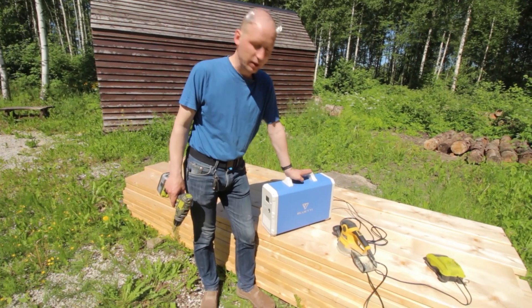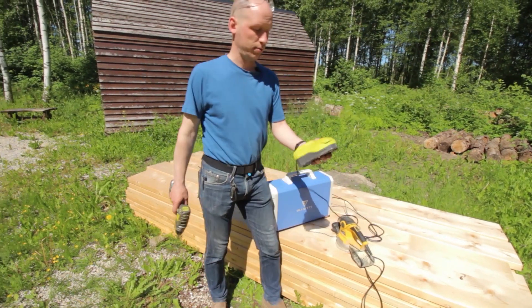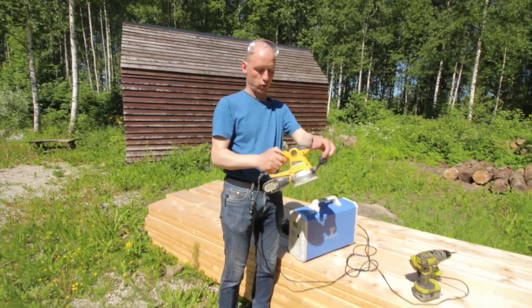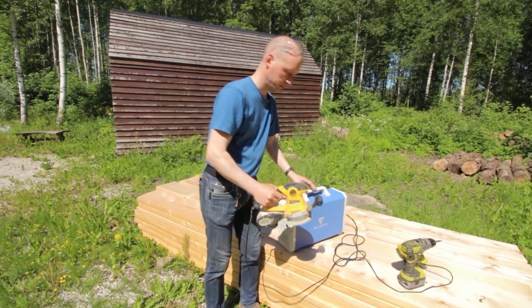You can just have it in your trunk with a charger connected to it and just charge your batteries. It can also run corded power tools up to one kilowatt of course. Works pretty well.